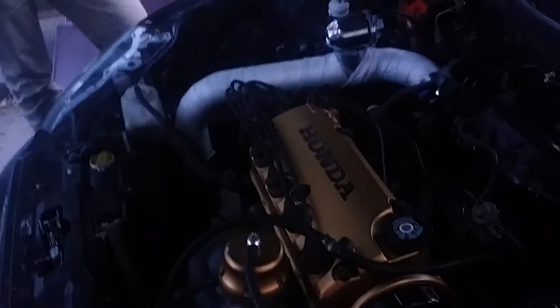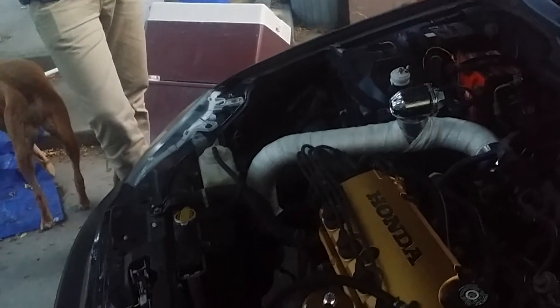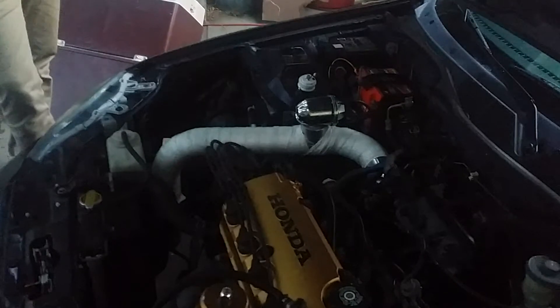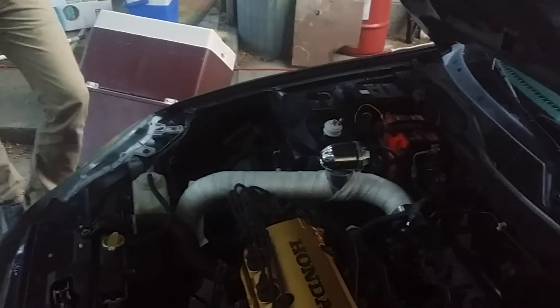It's got MBR 1000cc injectors — you can see those right there — an AEM big fuel rail, a Walbro 255 pump, a Naka Stage 3 six-puck clutch, three-inch downpipe, three-inch exhaust all the way back to two glass packs with a five-inch tip. Boost is 17 pounds, estimated horsepower is mid-to-high 300s at the pulley.